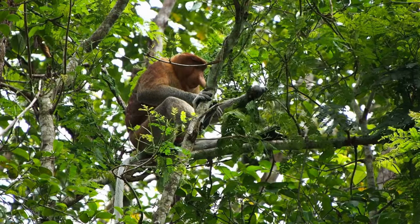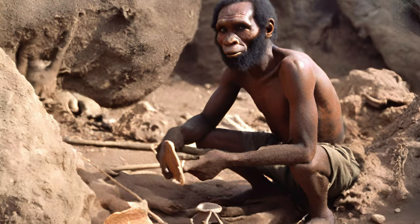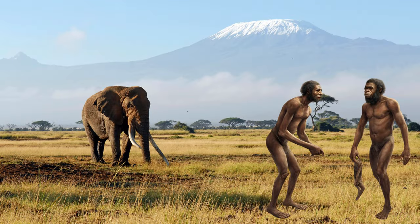Notably, habilis had a larger brain, ranging from 600 to 700-plus cubic centimeters, indicating a significant increase compared to Australopithecus. Thigh and limb bones confirmed their ability to walk upright, but hand bones were more curved, suggesting a powerful grasping hand suitable for climbing trees.